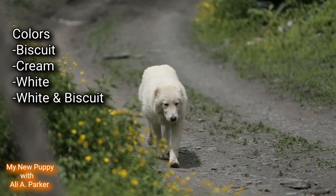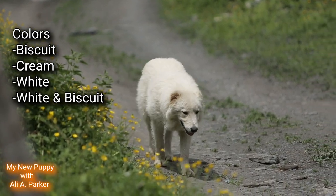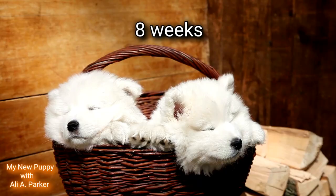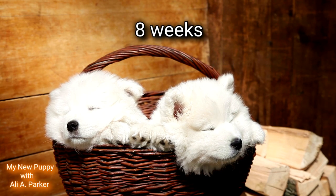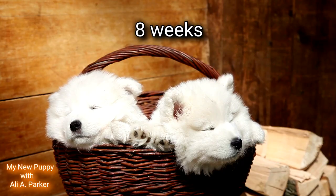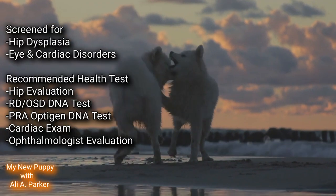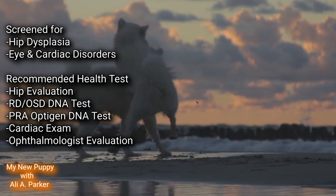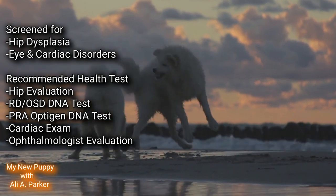Their life expectancy is between 12 and 14 years. The colors they come in are biscuit, cream, white, and white and biscuit. If you plan to get a puppy, make sure your puppy is at least 8 weeks old to be sure they get all the nutrition from their mother's milk. Health wise, these dogs should be screened for hip dysplasia and eye and cardiac disorders.